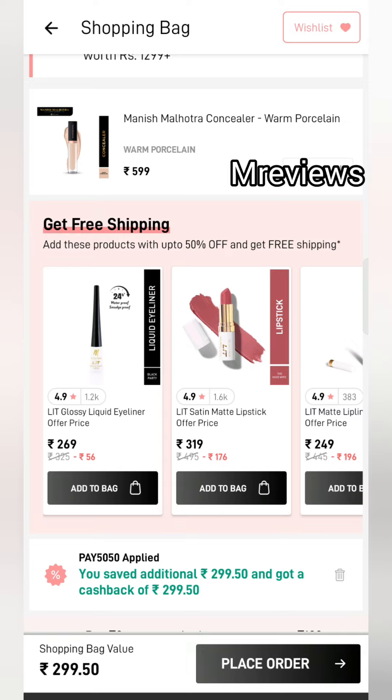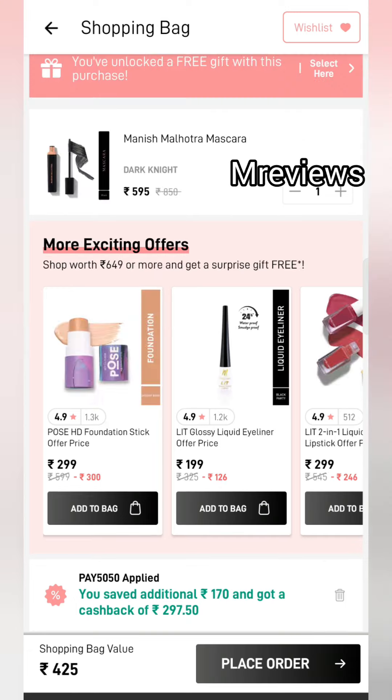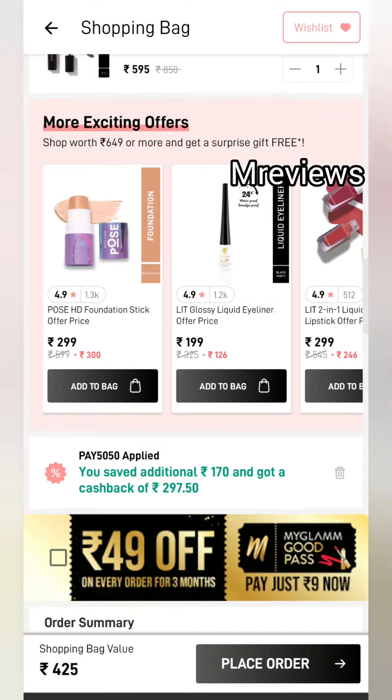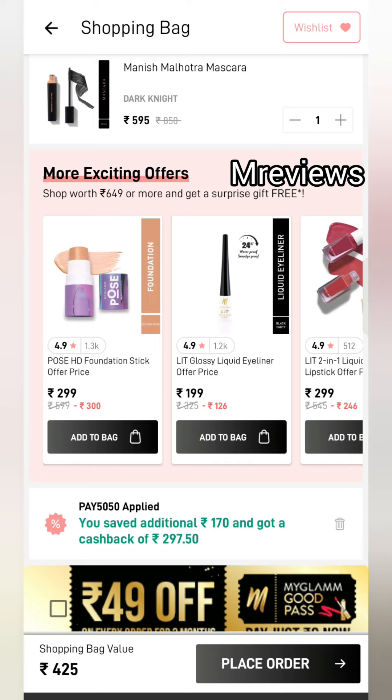I am telling you about the most affordable range in this video. If you have other Manish Malhotra products you want, check the description box. Next is the Manish Malhotra Mascara — the price is $5.95, discounted to $4.25, and you will get $2.97 cashback. Give it a try — this offer is only for today.